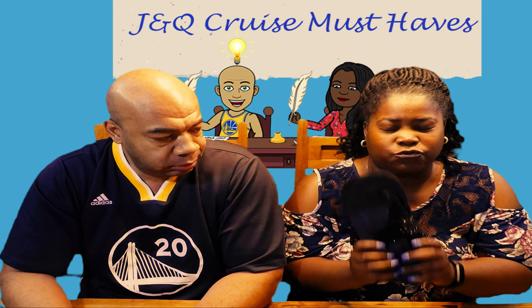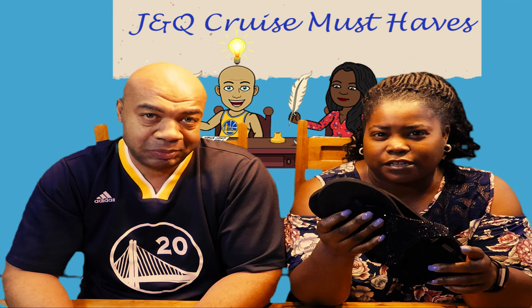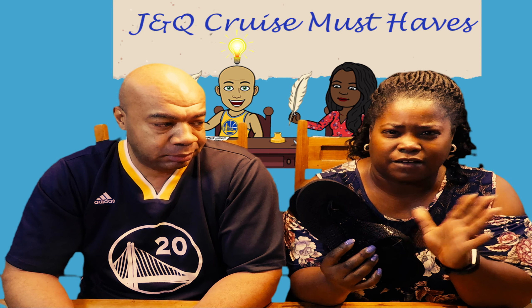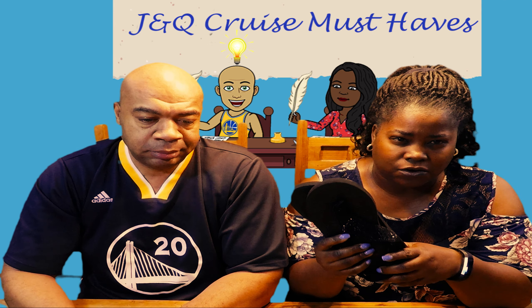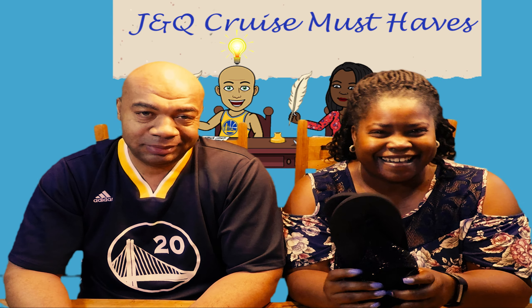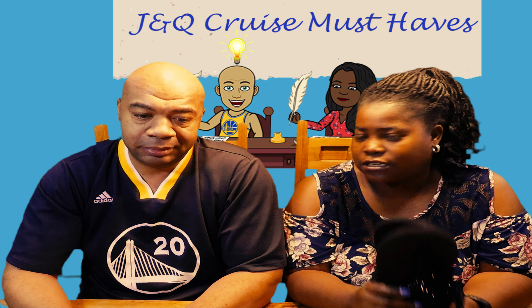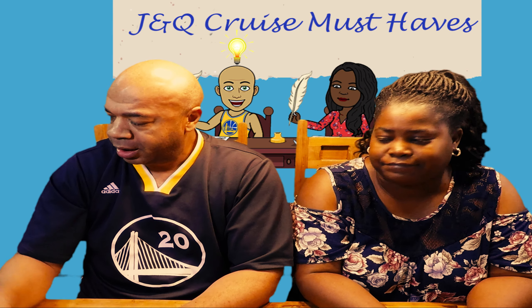Ladies, another huge tip: make sure you wear comfortable shoes. Whether it's flip-flops, Crocs, or tennis shoes, just make sure they're comfortable. I got these off Amazon and they became my go-to sandal. Also, do not wear brand-new high heels for elegant night — make sure they're broken in and comfortable because you do a lot of walking and going up and down stairs on a cruise.